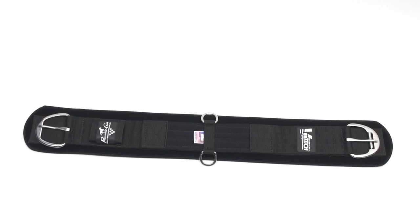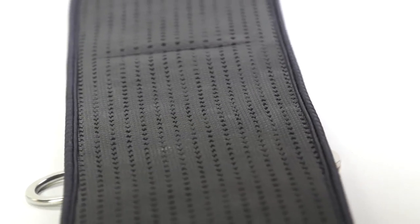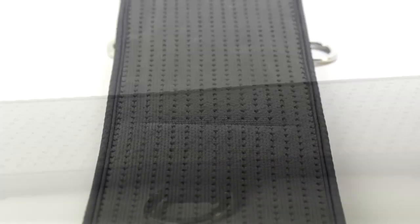This cinch features Professional Choice's brand new Ventec technology. This technology is a ventilated limestone-based non-slip neoprene liner that really molds to your horse's body. As you can see, the multiple pores allow heat and moisture to escape during your ride.